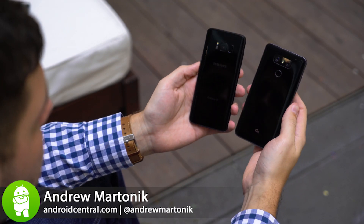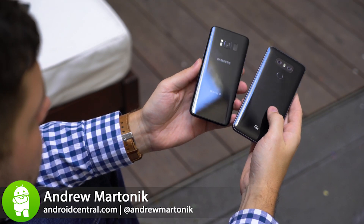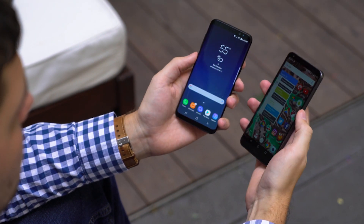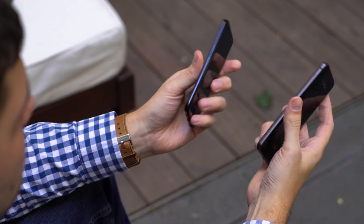The new era of tall phones is upon us. The LG G6 showed us the way, and the Galaxy S8 is following suit with its own tiny-bezeled, extra-tall screen.